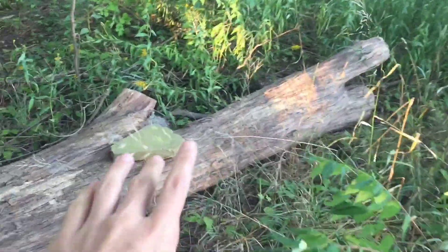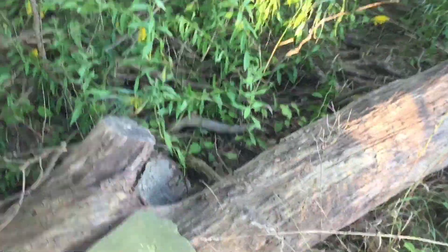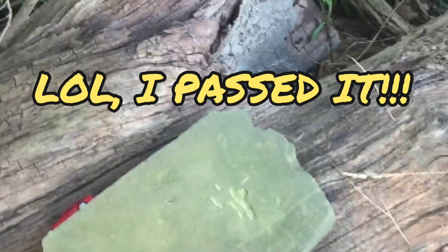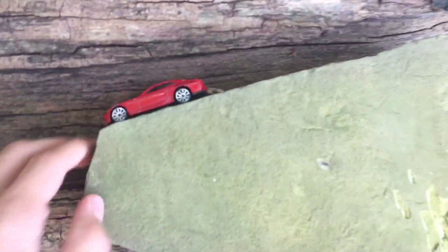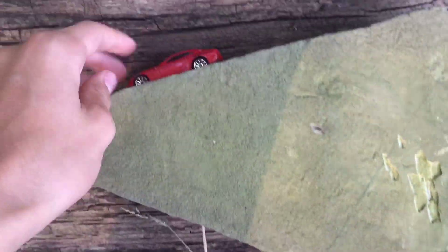Let's think — where could it be? I remember leaving it somewhere on that rock, so around the rock area. Oh no way, look at that — there it is! I left it on the rock, and it looks like it rolled off.